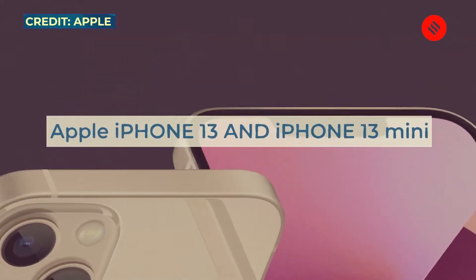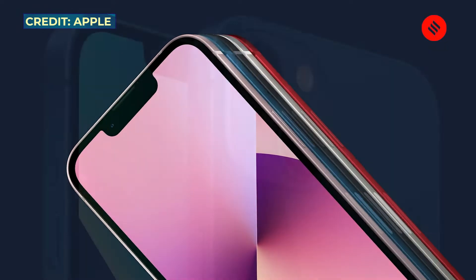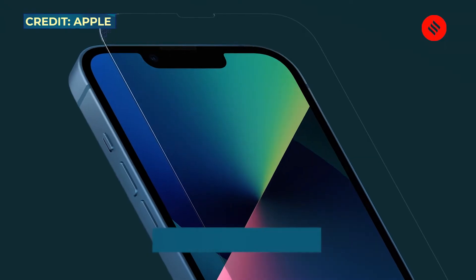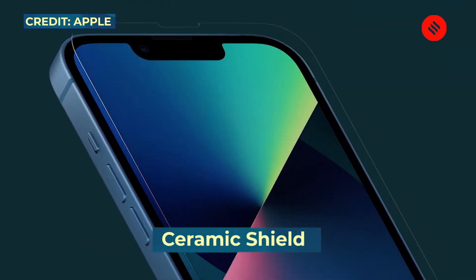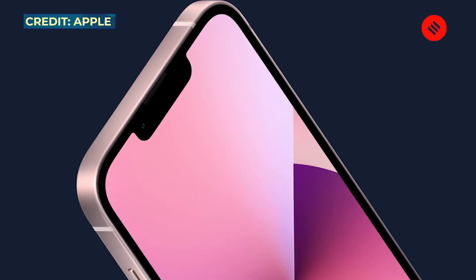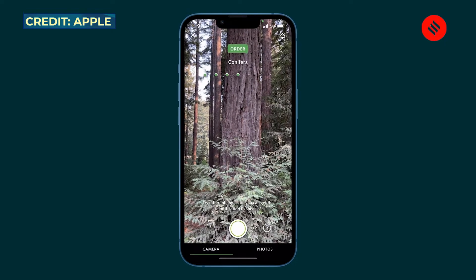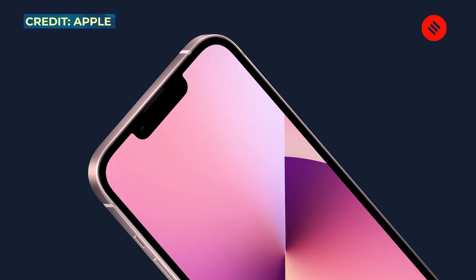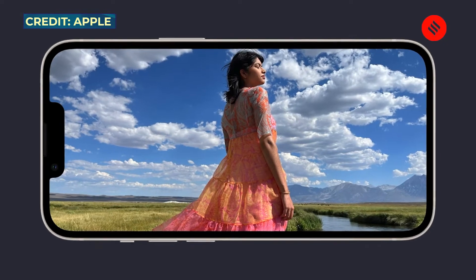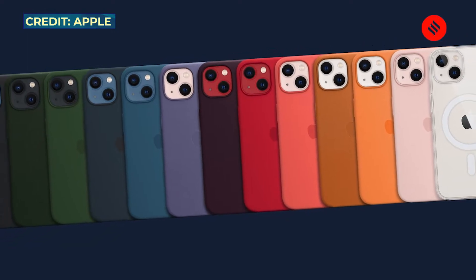Starting with the iPhone 13 and the iPhone 13 mini — they might look the same as last year's but there are subtle changes. The rear camera lenses are now diagonally arranged, and Apple has added a ceramic shield on the front of the display for added toughness and protection. Display sizes remain the same at 6.1 inches and 5.4 inches. The notch is now smaller — around 20% smaller according to Apple — with Face ID still present but packed into a reduced notch. There's also a new pink color, with five color options in total.